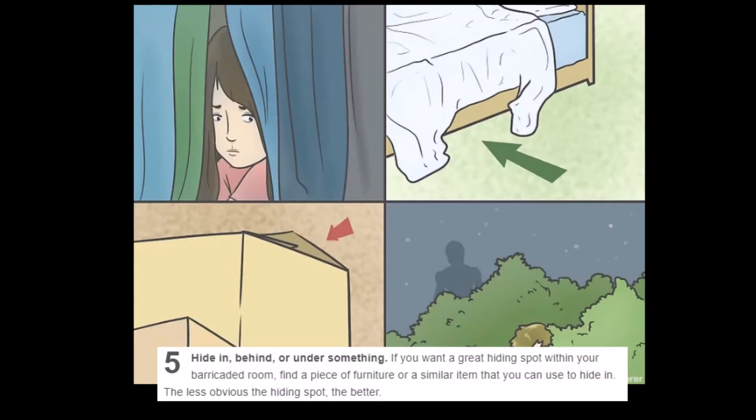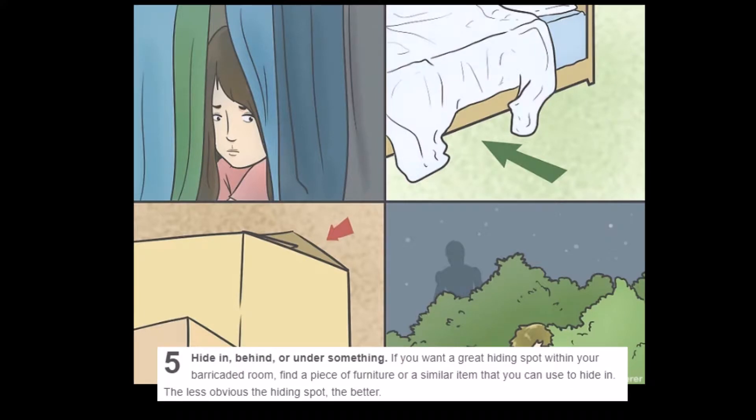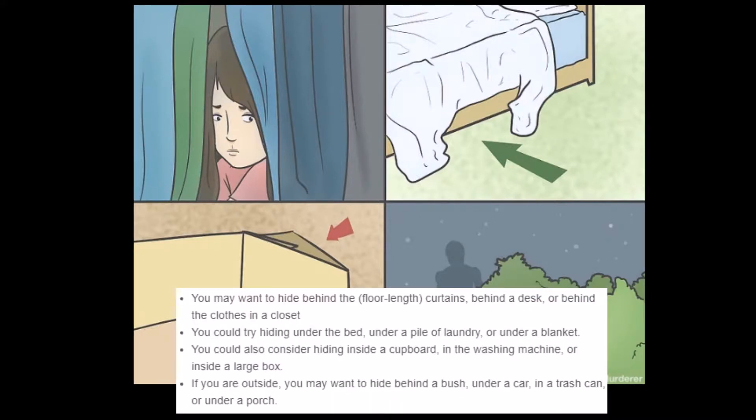Step 5: Hide in, behind, or under something. Also, quick note — it looks like the guy in the bottom right is hiding from a droid and he's already outside, so I don't know what the problem is there. 'If you want a great hiding spot within your barricaded room, find a piece of furniture or similar item to hide in. The less obvious the hiding spot, the better. You may want to hide behind floor-length curtains, behind a desk, or behind the clothes in a closet.' I wouldn't hide behind curtains — you're very exposed. Well, that's just like clothes in a closet, generally speaking they're hanging up, so I don't really know what you do about your pants or anything below shirt level.